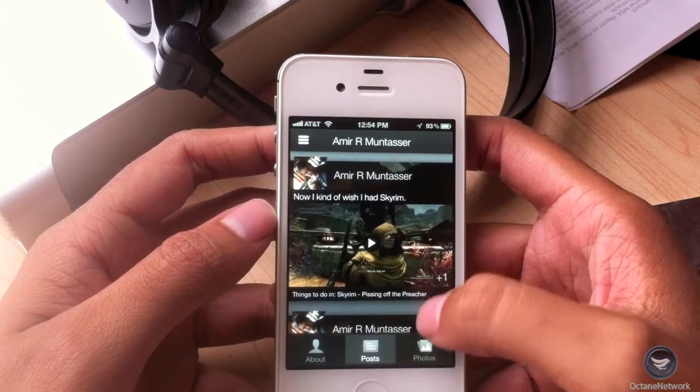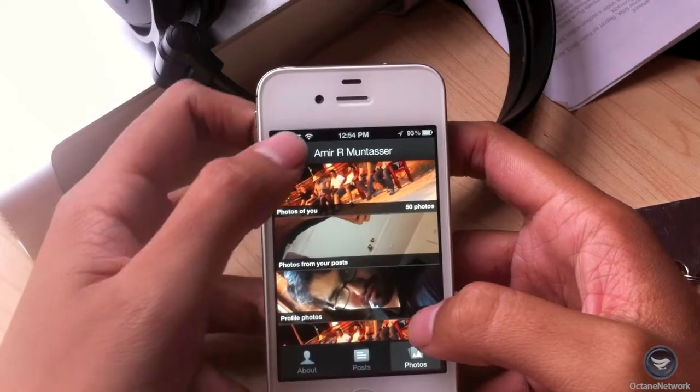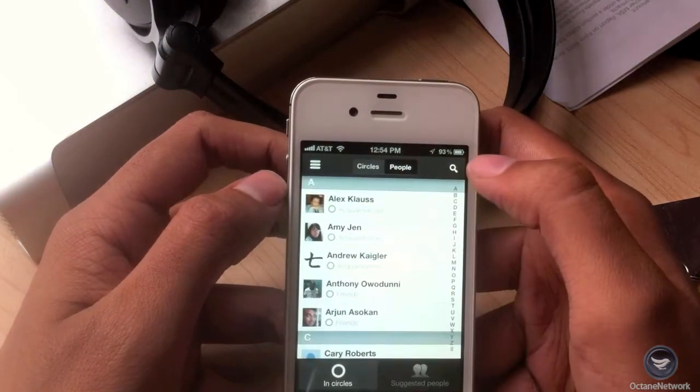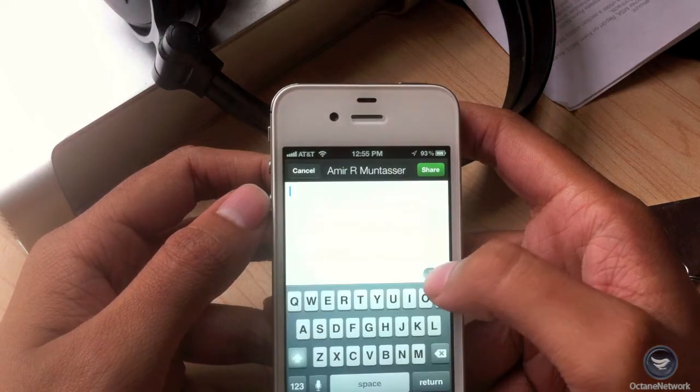There were hints of this new design direction a bit back when they updated the photos UI. However, there are some lingering elements from the original app, but I suspect they will receive a visual refresh sometime down the road.